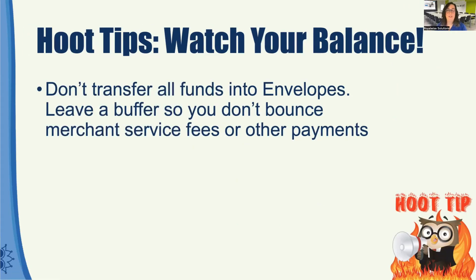It's really crucial that you watch your balance. Don't transfer all your funds into your envelopes. Sometimes if you're using QuickBooks Payments and they put the money in your envelope, the fees have not been taken out yet. I've actually bounced my fees because I had moved the whole amount into an envelope and didn't leave it there for the $3 fee that was coming up. So always leave a buffer — I like to leave a buffer of a few hundred dollars in there just in case.